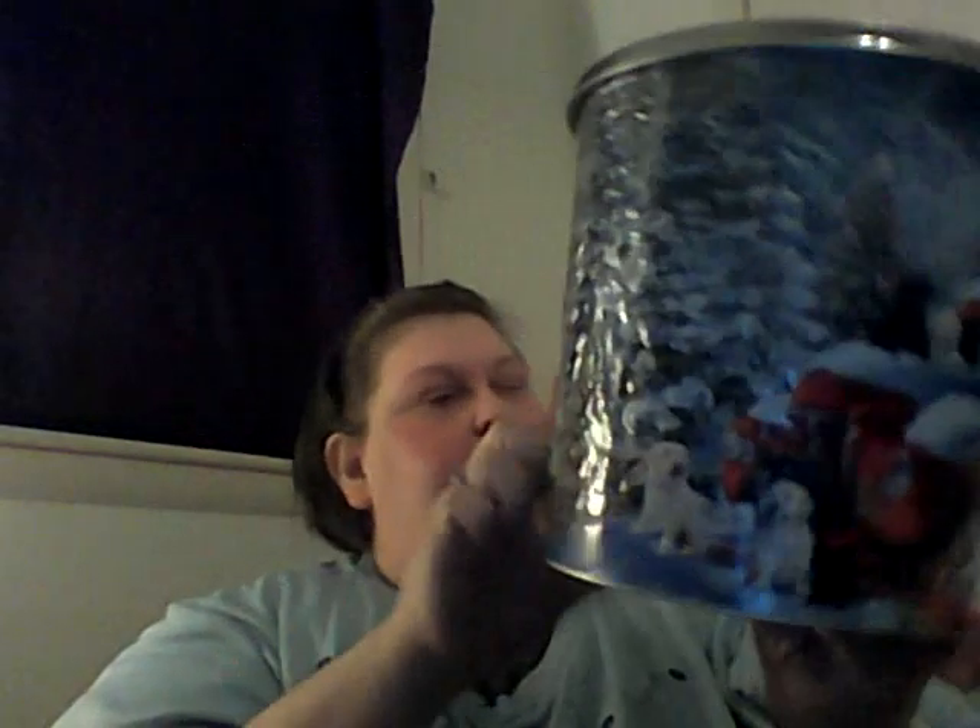My husband picked out this tin. It has the McCormick popcorn — cheese popcorn and butter popcorn. He got the one that has the red truck and the puppies on it. Isn't it cute? He got this one, and mine is back here — I'll get to it in a minute.